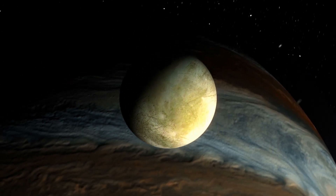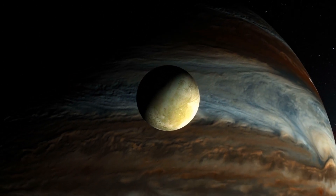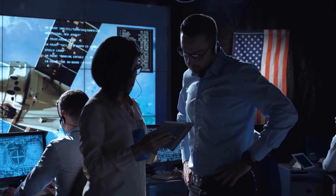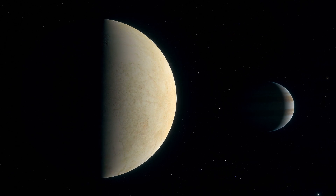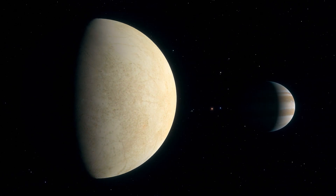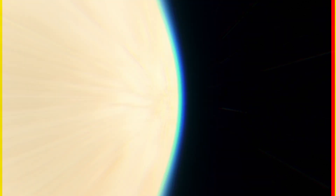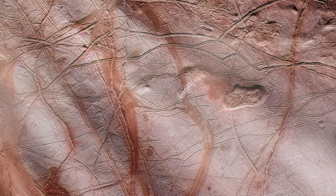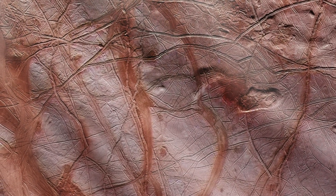According to NASA's statement, this flyby was a huge success, and even though their mission is still in progress, they are happy with the recent outcome. Astronomers are also saying that the dents on the surface of Europa could be caused by flowing water, and they are of the opinion that these dents are relatively young, which means Europa still has flowing water beneath its surface.